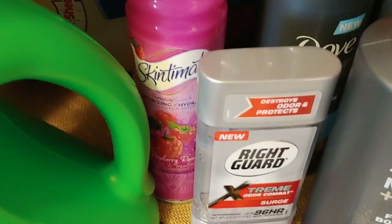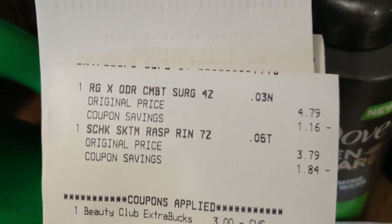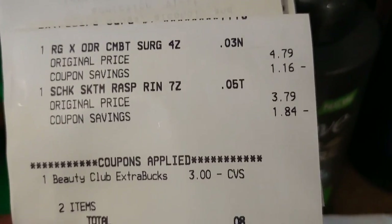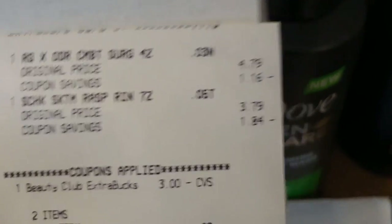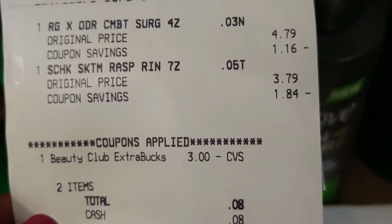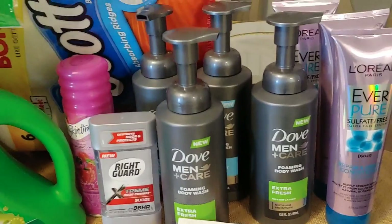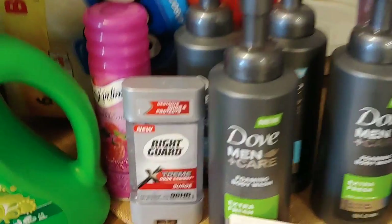I also found the Right Guard, which has been reduced for quite some time, and the Skinmate. The Skinmate was $1.60 and the Right Guard $1.44 — these already show the reductions. I paid 8 cents out of pocket. I used one of my beauty bucks, and I don't know if that was a smart move because I usually try to save my beauty bucks for beginning-of-the-week sale items — I like to start Sunday with some money in my pocket. But it's over and done with.